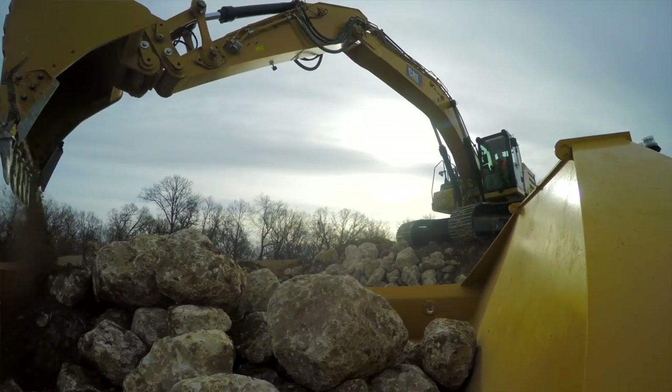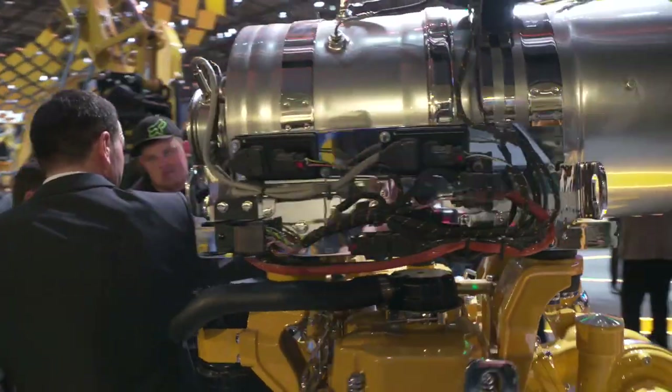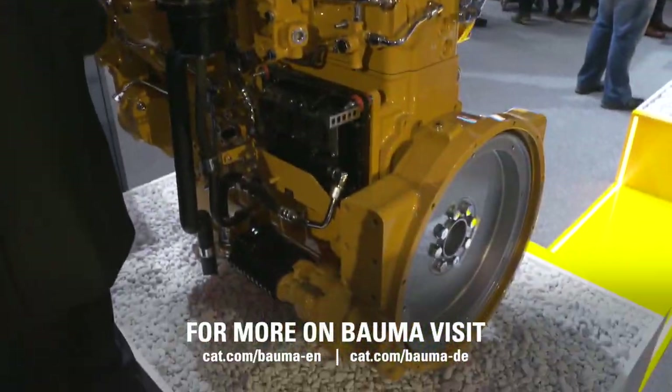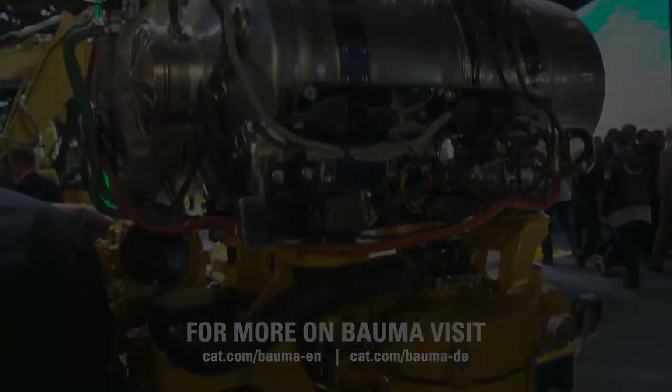For owners and operators, our engines deliver peak performance under all conditions. Our engines go to the ends of the earth — really hot temperatures, really cold temperatures — so they can expect dependable, reliable solutions. We'll see you next time. Bye.